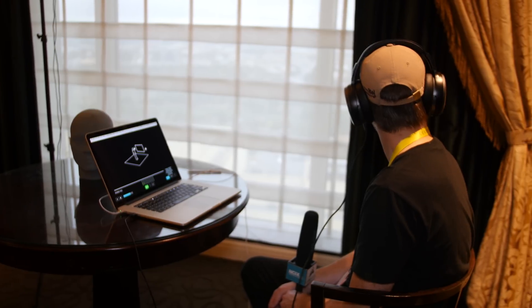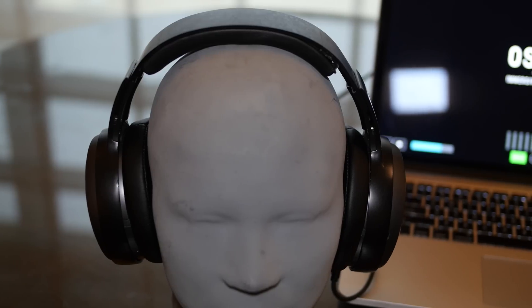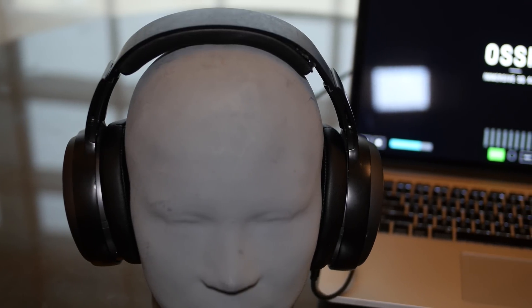It's also worth mentioning that the Ausek X has a six-mic array — three on each side — which uses beam forming to pick up your voice without using a mic boom, and also has noise cancellation. The headphones themselves are super comfortable with very large ear cups, and have strong aluminum construction with a high-quality nylon headband.